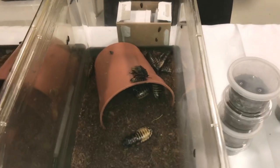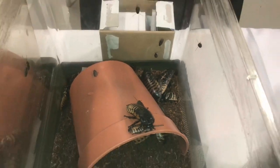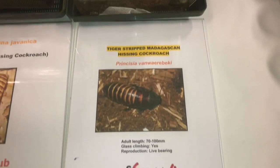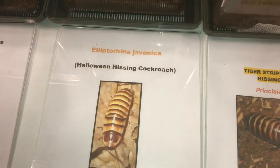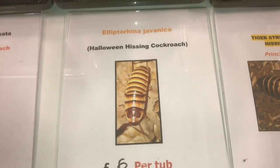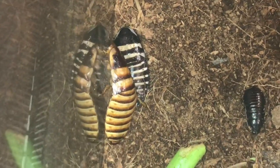We've got some Hissing Cockroaches, which I'm not a huge fan of if I'm honest. But I know people like them — no disrespect, each to their own. Halloween Hissing Cockroaches — I've never heard of them before, let's take a quick look.